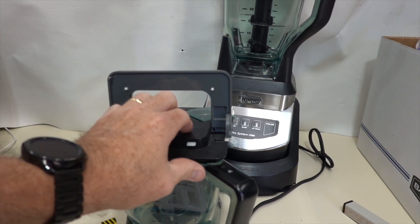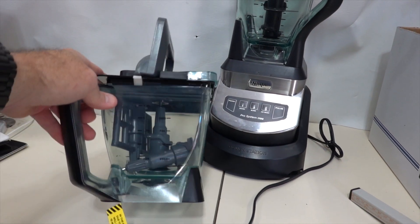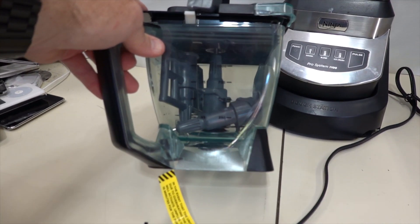I know how to get the lid off of it, and inside you can see there's more — there are two extra paddles in there.